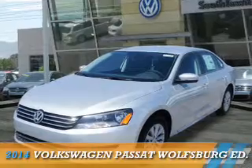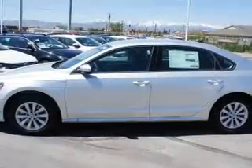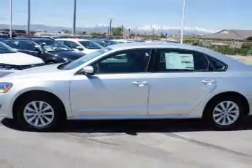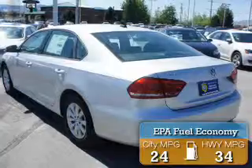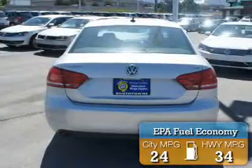Presenting the 2014 Volkswagen Passat. It's powered by front wheel drive, a 1.8 liter 4-cylinder engine, and an automatic transmission. Great fuel efficiency saves you money by requiring fewer trips to the gas station.